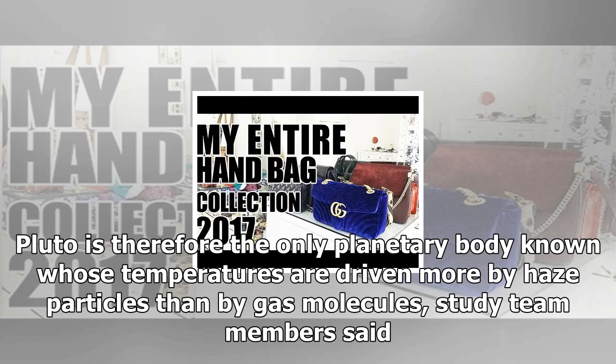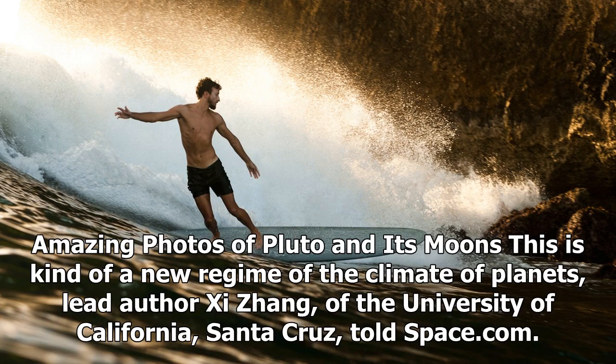This is kind of a new regime of the climate of planets, lead author Xi Zhang of the University of California, Santa Cruz, told Space.com. We never saw this before.